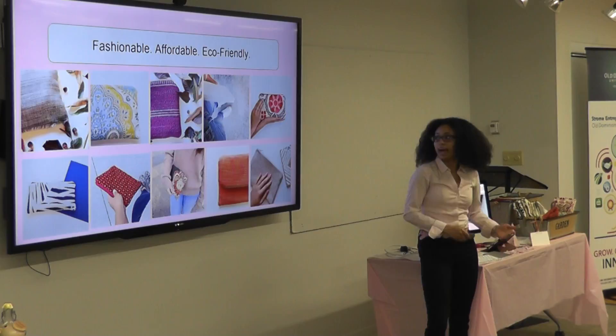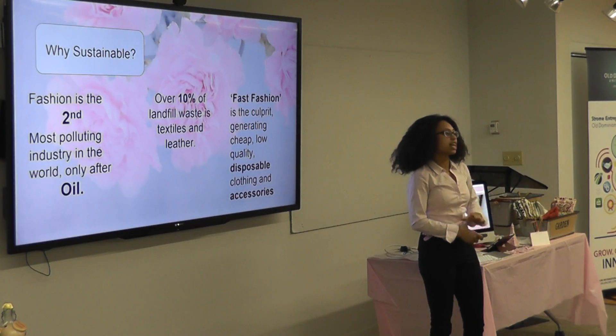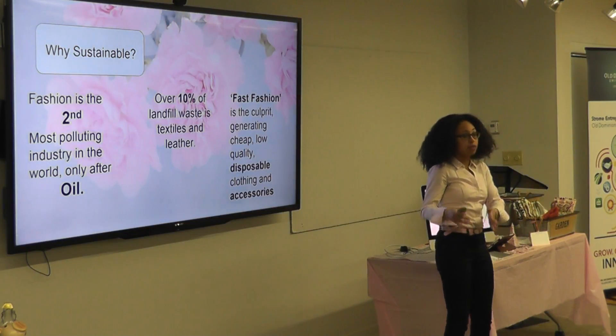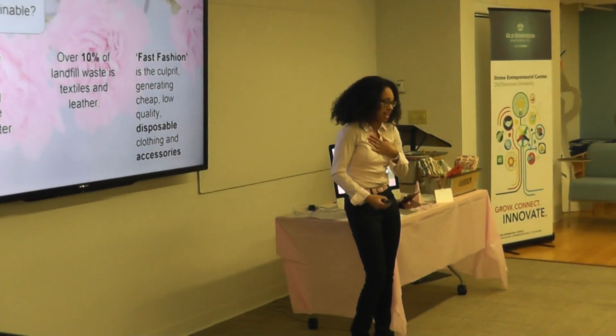Now, you may ask, why sustainable? This is why. Fashion is the second most polluting industry in the world — second to oil. There are oil rigs and oil spills in the ocean, and mini skirts come in second. That amazed me when I found that out.